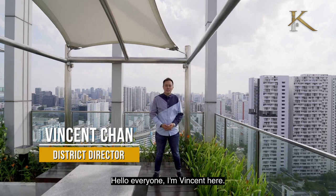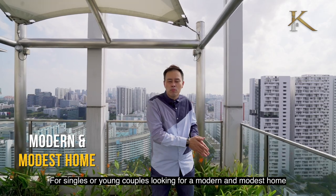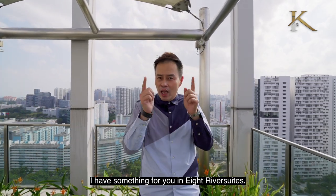Hello everyone, I'm Vincent here. For singles or young couples looking for a modern and modest home, I have something for you at Ed River Suite.